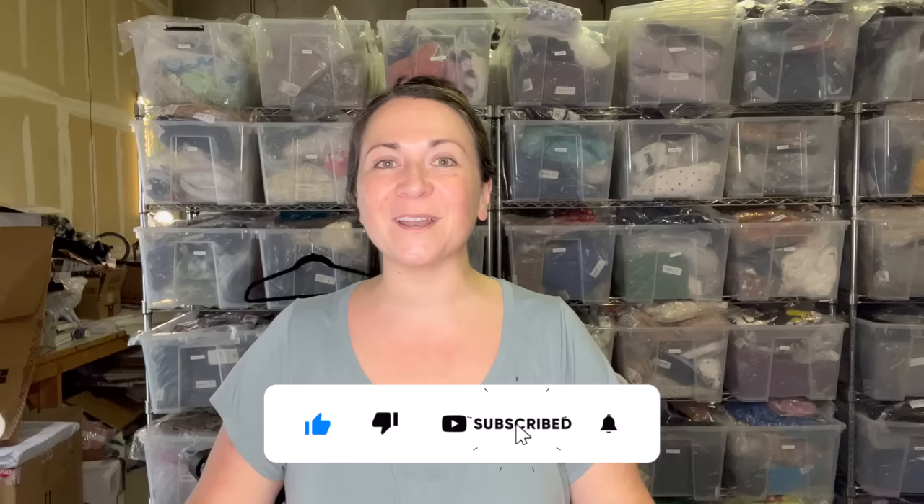Today I am back with part two of my 300 pound haul. There's so much clothes. If you haven't seen part one yet, go back and check out that haul. But let's get into the second part. I've got two big hulking bags here, let me show you what they look like.